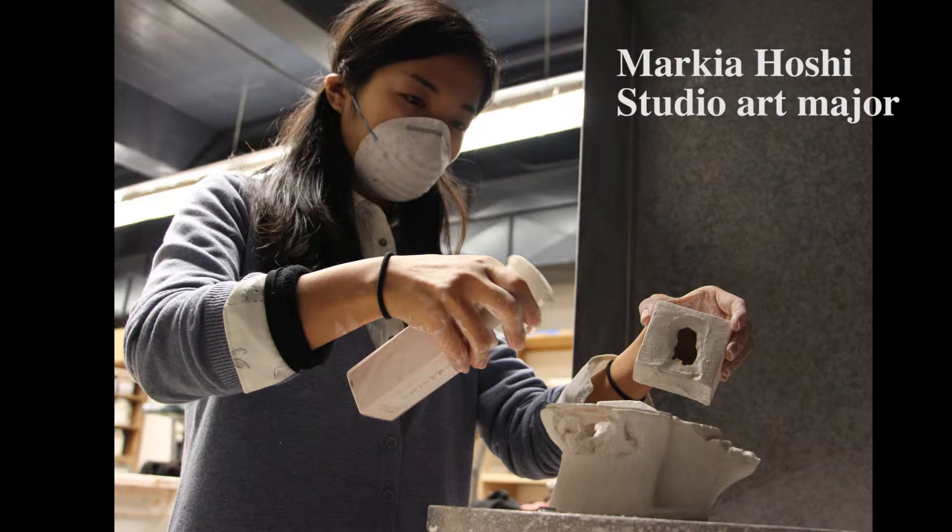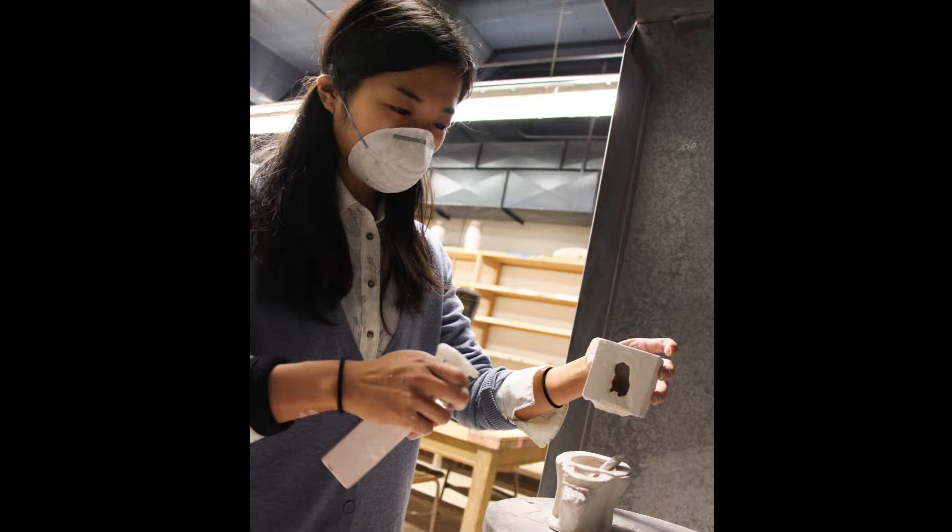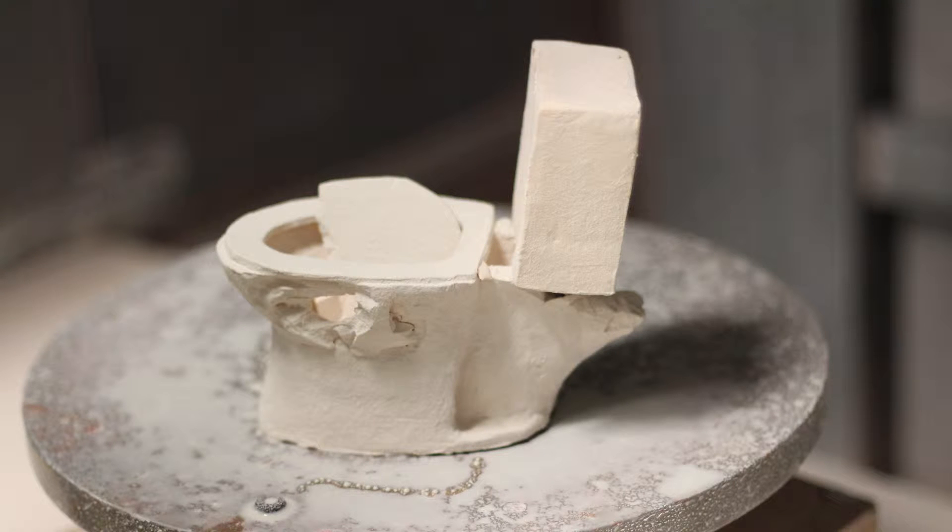My first name is Marika and last name is Hoshi. I'm a studio art major and I'm preparing for ceramics finals. I prepare for finals by getting art pieces I made ready, firing them in the kiln, and we put them on the table and present them for a critique.